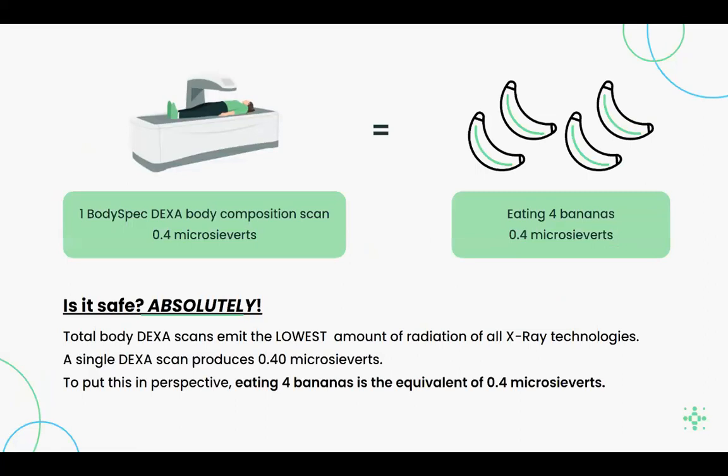So is it safe? Absolutely. The radiation of one DEXA scan equals 0.4 microsieverts — the equivalent to eating four bananas, due to the potassium, carbon, and radium. The average person receives 10 microsieverts each day just from natural radiation exposure in the United States.